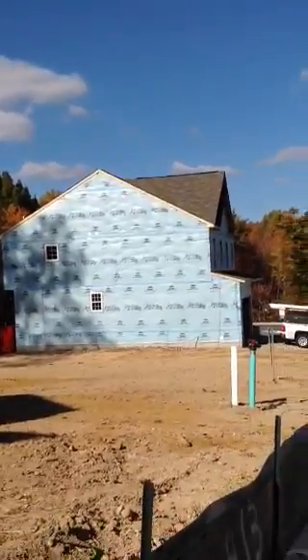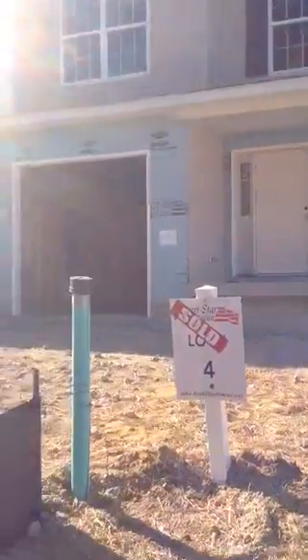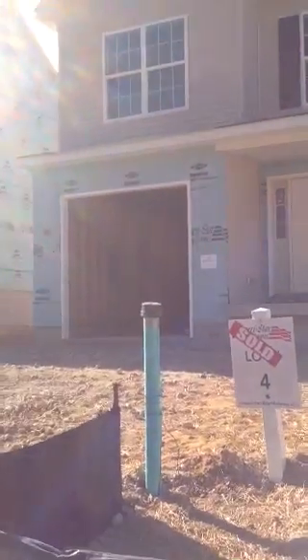So that's your production update out here at Fieldstone Manor on Friday, November the 5th.